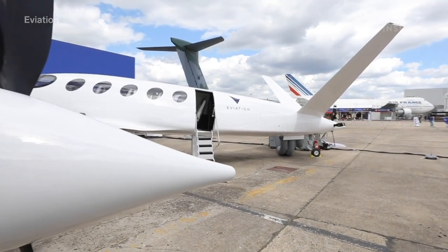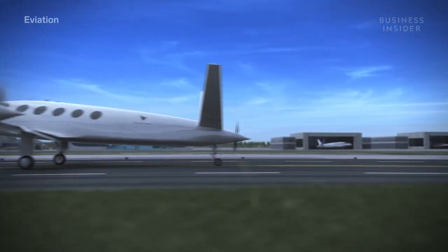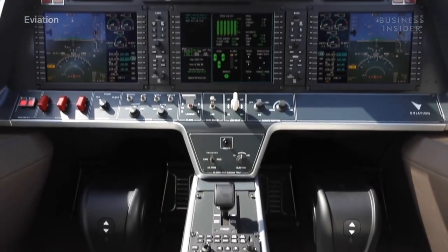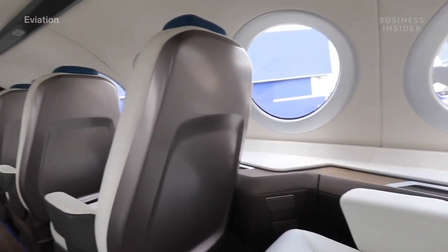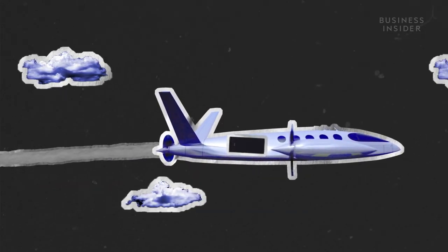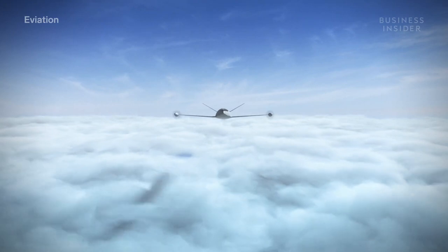But in order to be truly sustainable, people have to actually want to fly electric — this needs to feel like a plane you want to use daily. Designers wanted the windows to be big enough to increase visibility, and they added stability technology to help with turbulence. Plus, Alice's electric engine is practically silent — this plane is dramatically less noisy, about two orders of magnitude less noisy than an equivalently sized aircraft. I think it could change the way we treat airports.